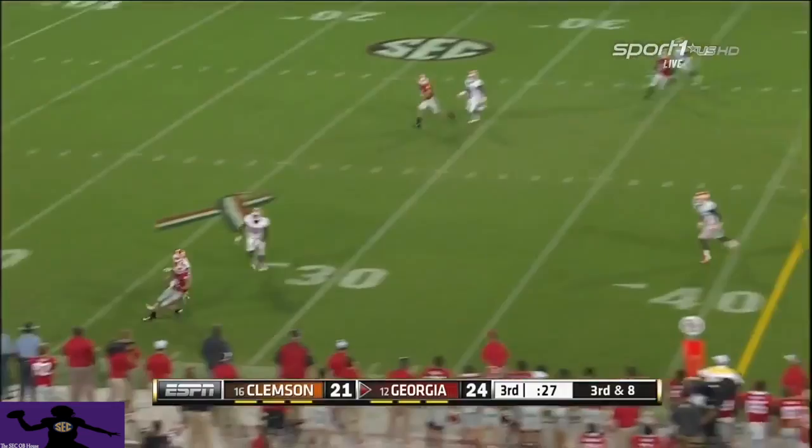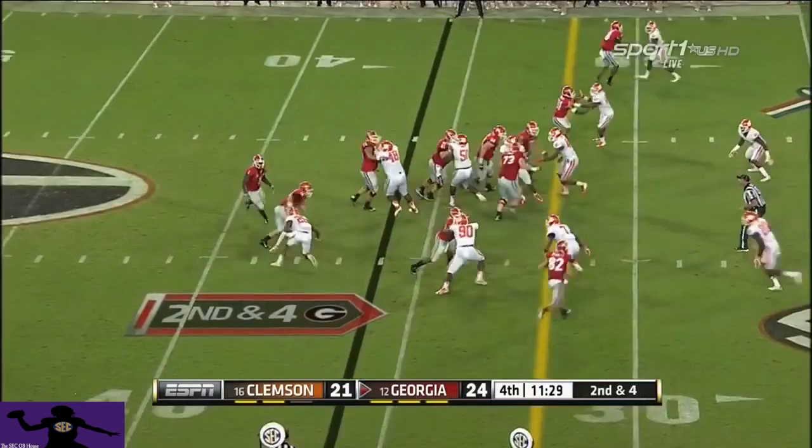Mason going to throw it on the sideline, intended for Bennett. There's a miscommunication and that might be the freshman's fault — either he went the wrong way or Mason did. I'd be guessing it's the receiver, number one, that went the wrong way.